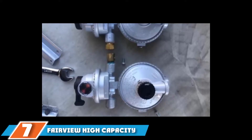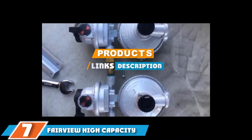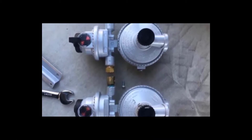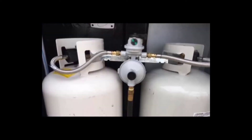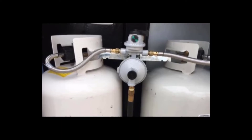At the 7th position of our list, we have the Fairview High Capacity RV Propane Regulator. This is a high-capacity propane regulator with a limit of 345,000 BTUs per hour that is very easy to operate and durable. It will connect to two propane tanks and change over when one is empty. There is a color indicator that changes color when the tank is depleted.